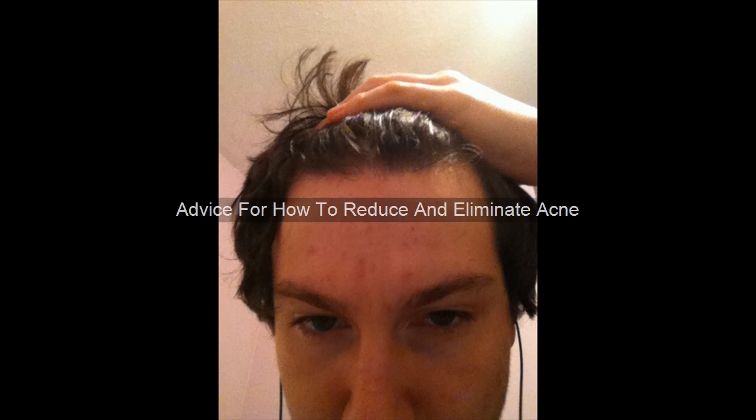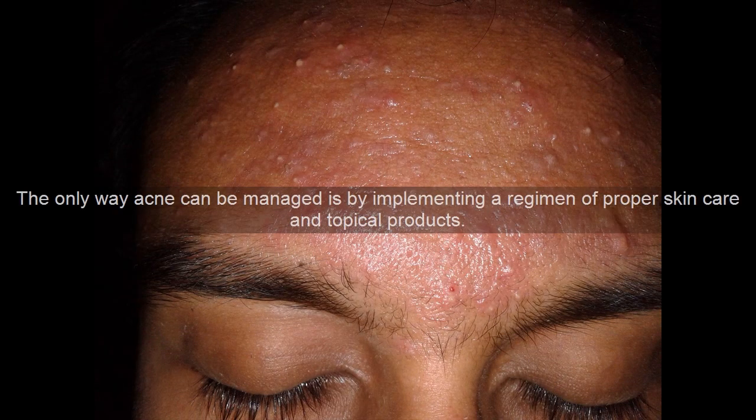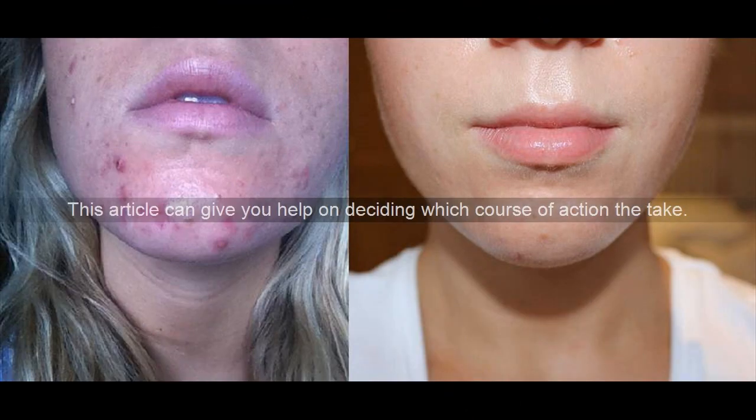Advice for how to reduce and eliminate acne. Acne can be a sensitive subject that someone might not want to bring attention to, but ignoring it will not make it go away. The only way acne can be managed is by implementing a regimen of proper skin care and topical products. This article can give you help on deciding which course of action to take.